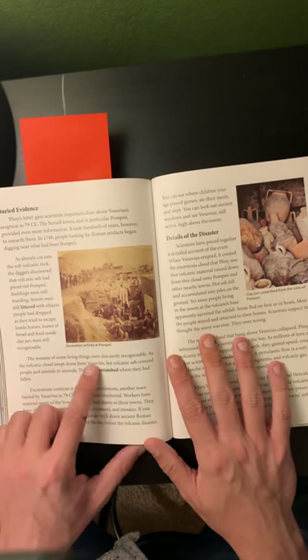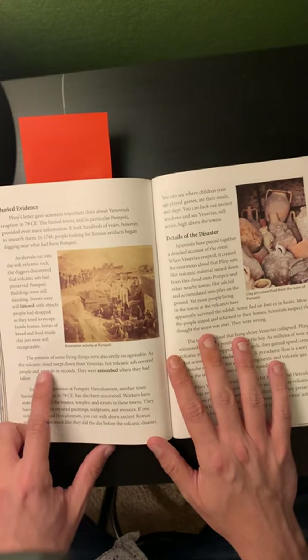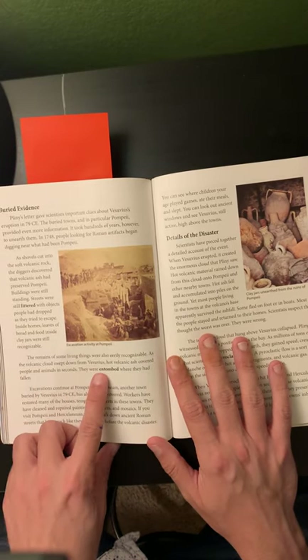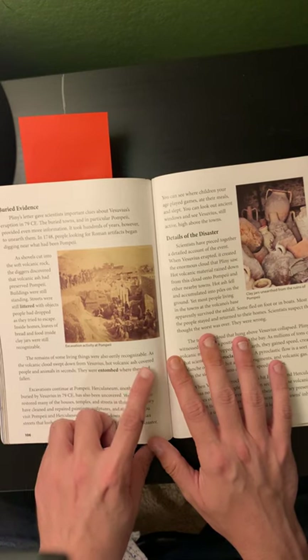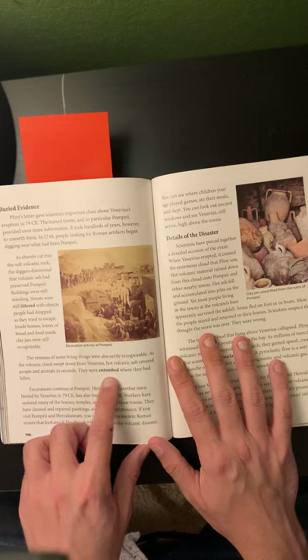The remains of some living things were also eerily recognizable. As the volcanic clouds swept down from Vesuvius, hot volcanic ash covered people and animals in seconds. They were entombed where they had fallen.